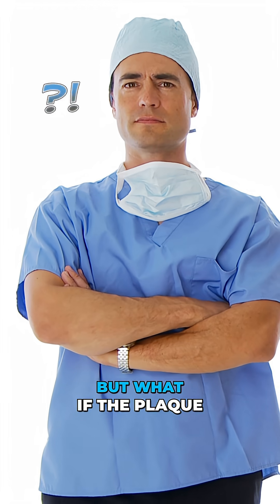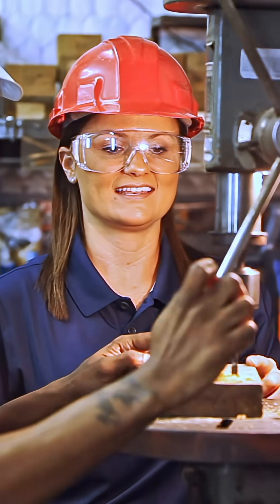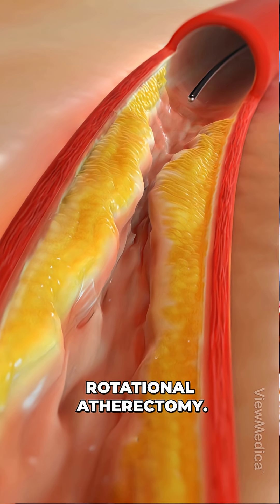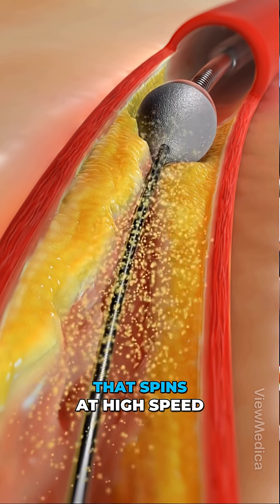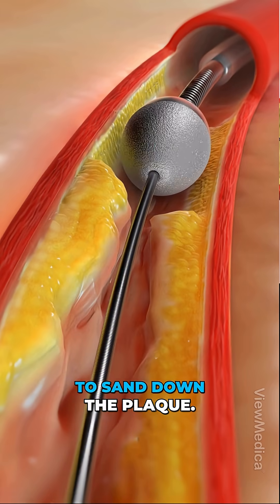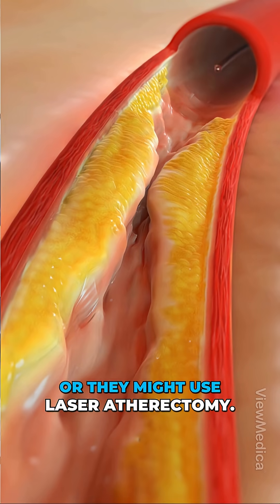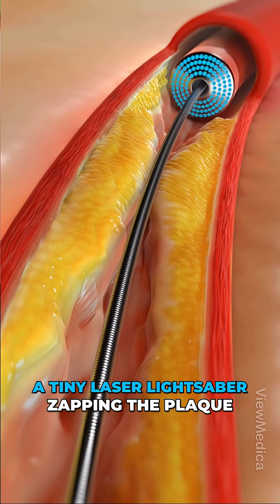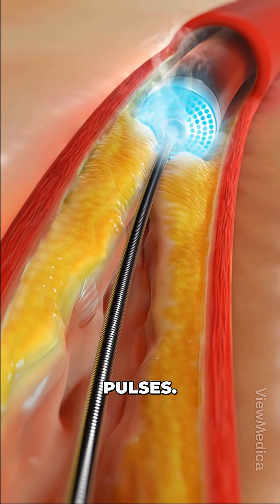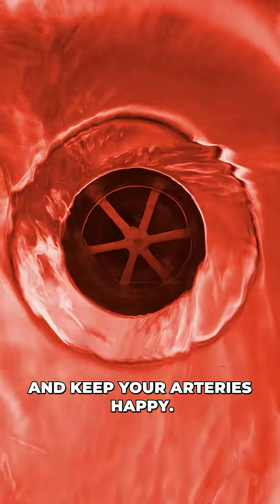But what if the plaque is extra crusty? That's when doctors bring in the power tools. One option: rotational atherectomy — a catheter with a tiny burr that spins at high speed to sand down the plaque. Microparticles, gone. Or they might use laser atherectomy — basically a tiny laser lightsaber zapping the plaque with ultraviolet pulses. Either way, the goal's the same: clear the clog, restore the flow, and keep your arteries happy.